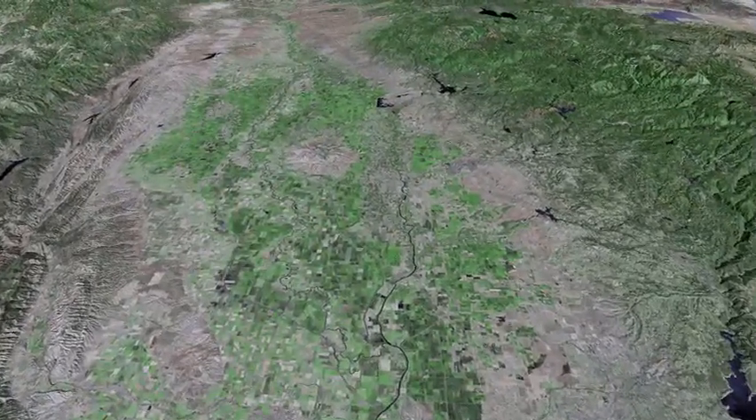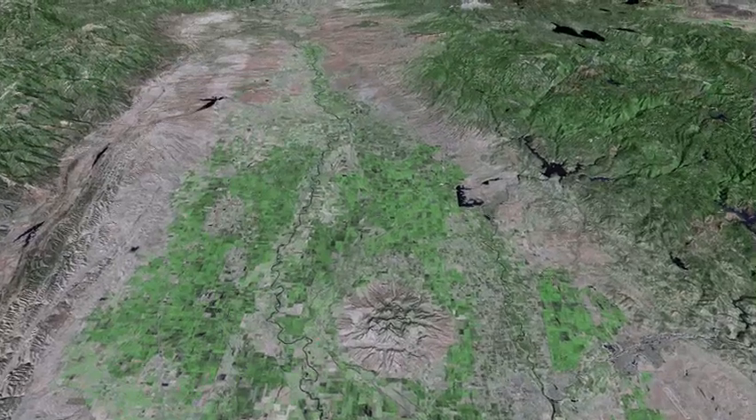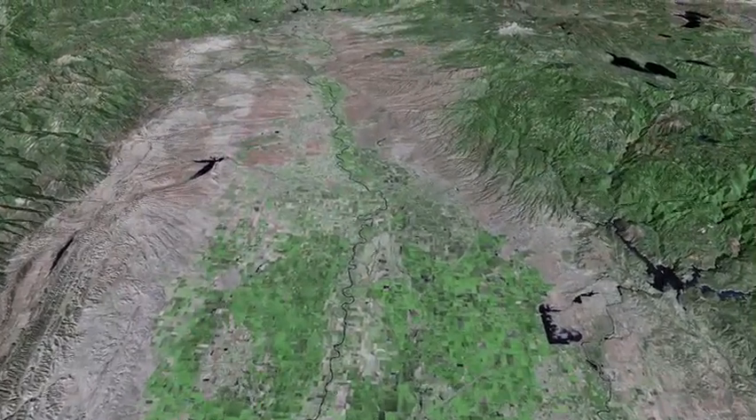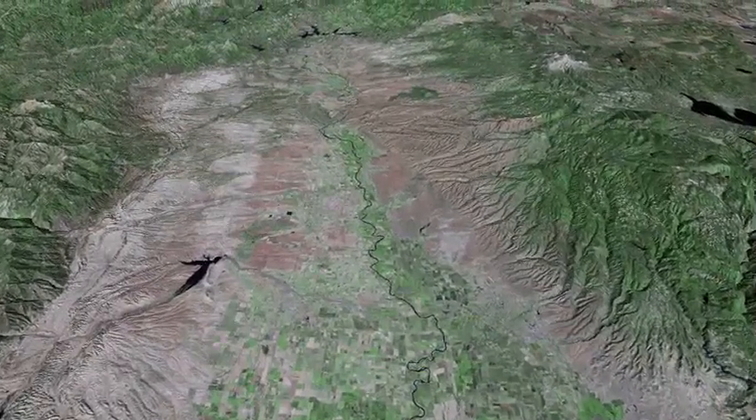Directly ahead of us are the Sutter Buttes. One of the characteristic cultural elements of the Central Valley's landscape are the rectilinear field patterns defined by the Federal Land Office's Township and Range System.